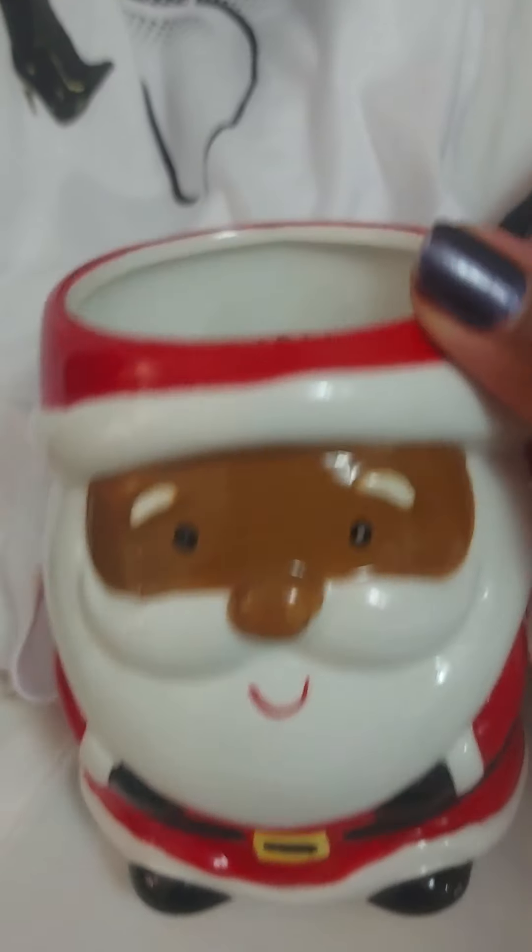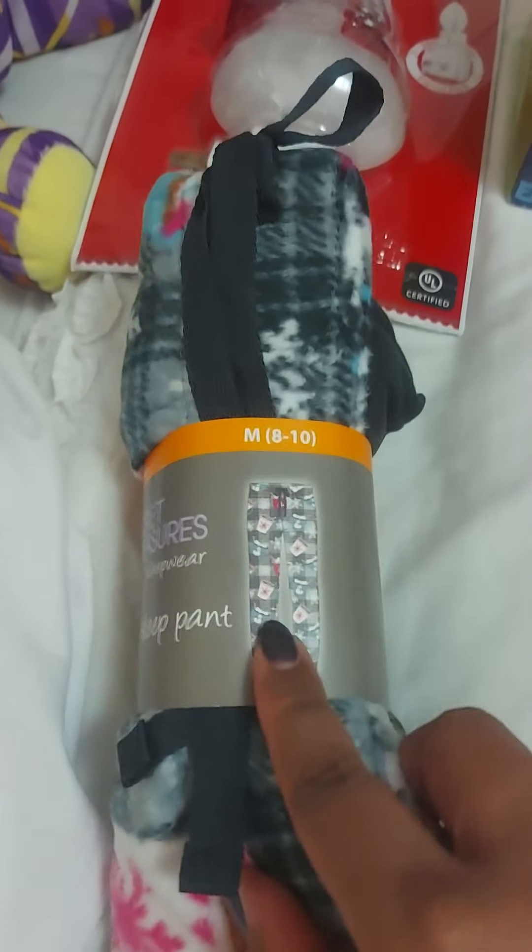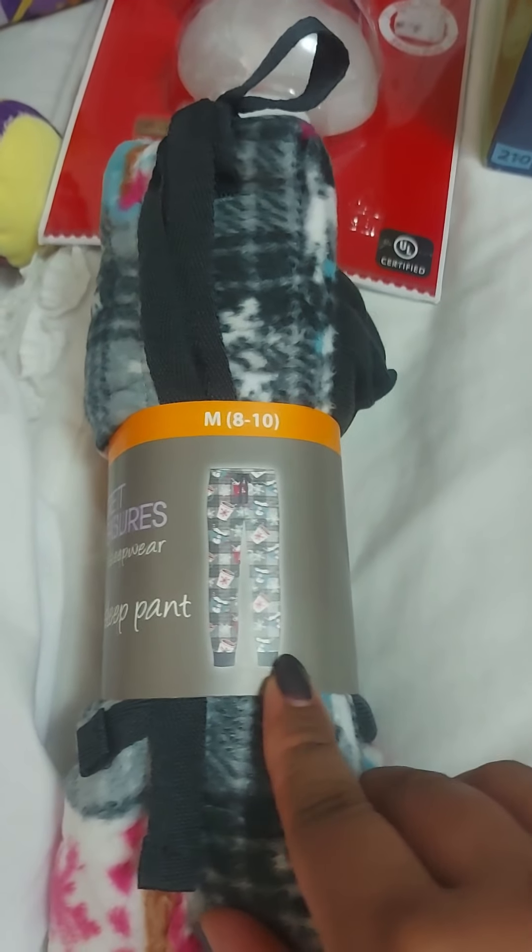And from Walmart, I got this Brown Santa, which I love. Black Friday deal - sleeping pants. And it has the cuffed bottom, so I really like that.